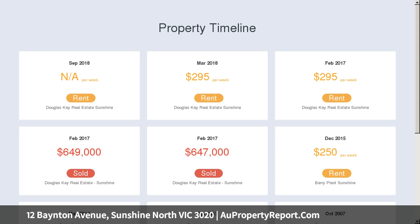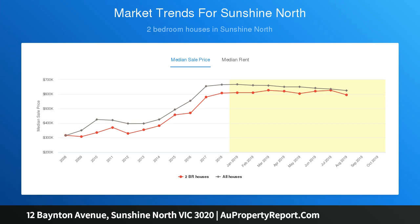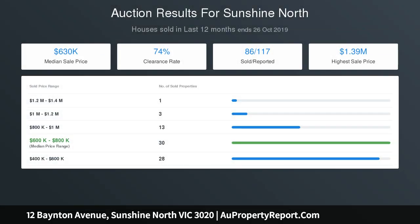Auction. The existing weatherboard home comprises three bedrooms, central bathroom, formal lounge, and traditional-style kitchen with gas appliances. Currently leased month-by-month, returning $1,304.00 per calendar month. Green Bank City Council town planning approval: Townhouse 1 — 117 square metres, four bedrooms, three bathrooms, three toilets, one lock-up garage.